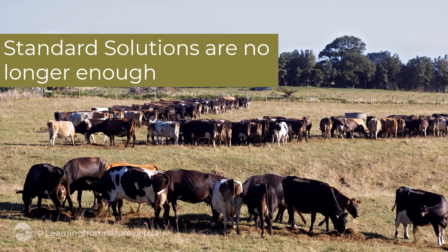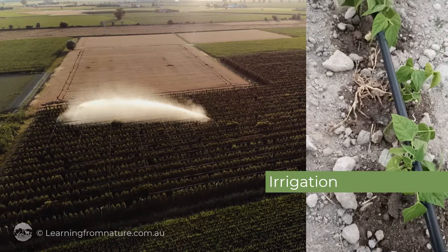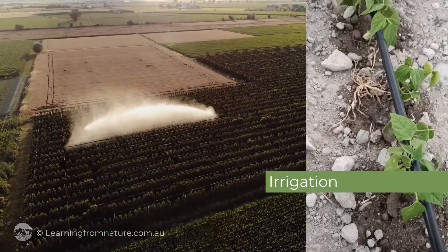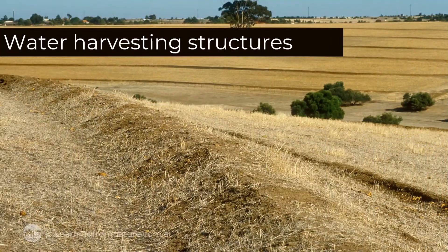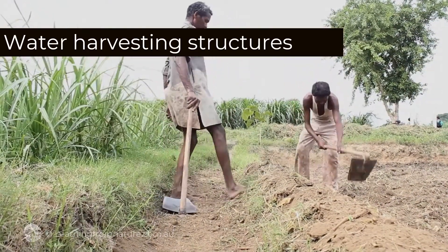Standard solutions like planned destocking, putting in new bores and stock watering points, growing drought-resistant crops, and using mulch and irrigation no longer seem enough. When resources allow, we resort to engineered water harvesting structures like contour banks, natural sequence farming, key line design and swales.